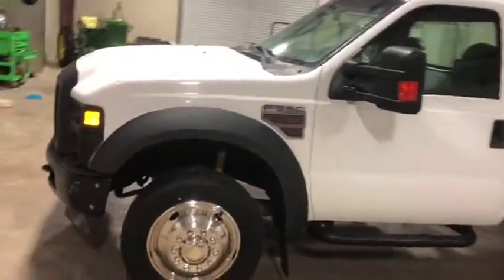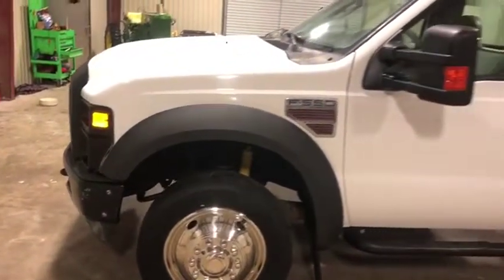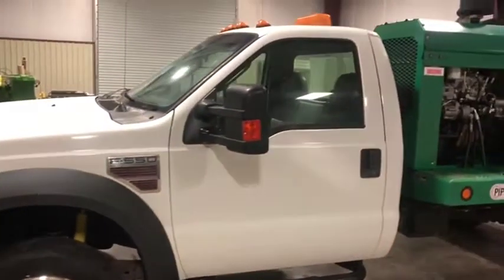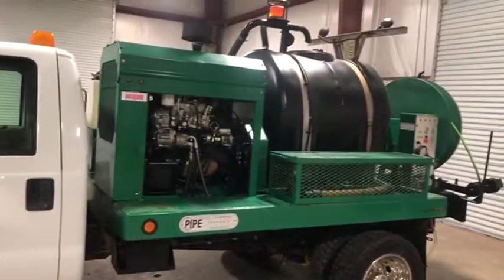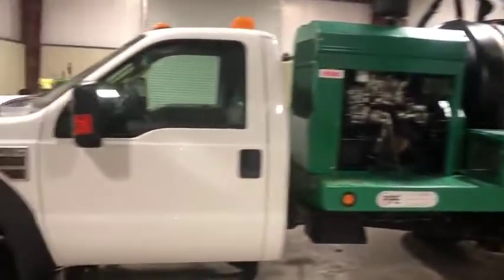Cosmetically, I can't really fault it for much. You got one little piece of trim missing right there, but nothing too bad. A couple of small things, but that is to be expected on a work truck. It does have that very nice jetter setup — I'm going to do a video specifically for it, but I'm going to stay on this truck here now.